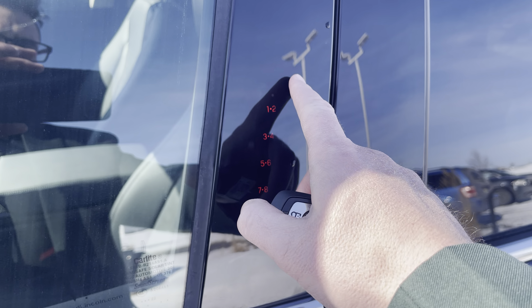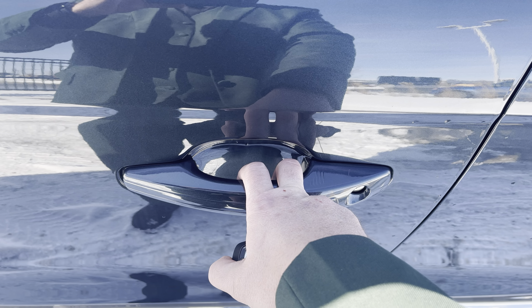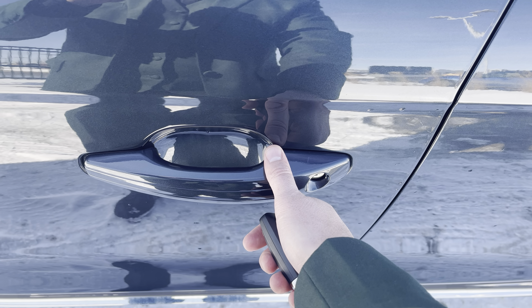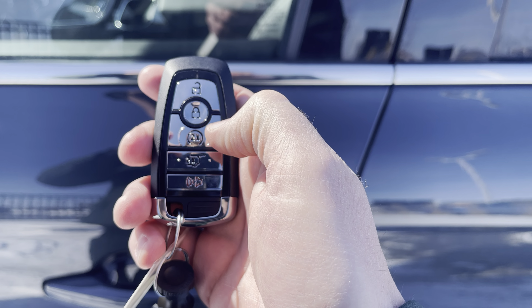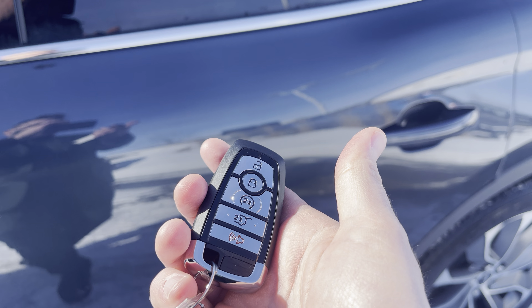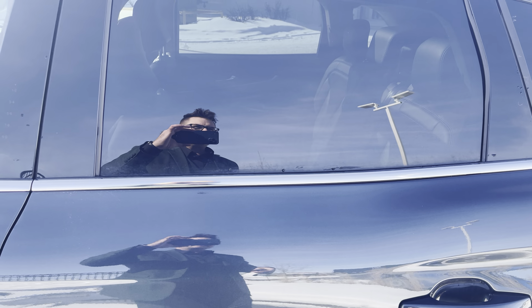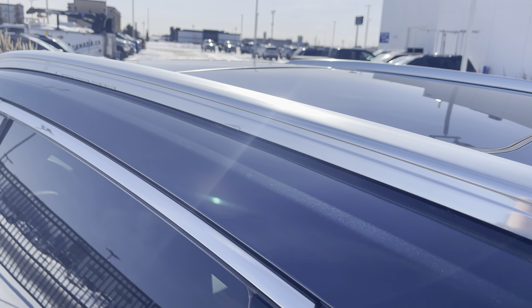To get in or out of the vehicle, you can put your code in on the keypad to unlock, or put your hand inside any one of the four door handles — it'll sense the heat from your hands and unlock. Press your thumb to lock, or use the key fob with unlock, lock, remote start, power liftgate, and alarm. You can also download the Lincoln Way app and do that from anywhere in the world.